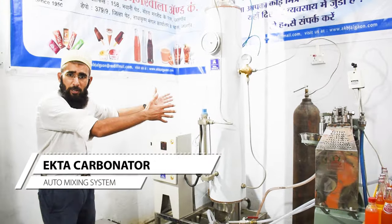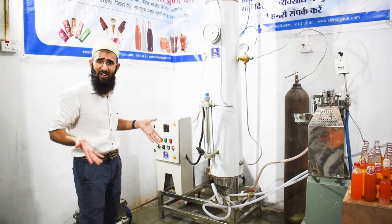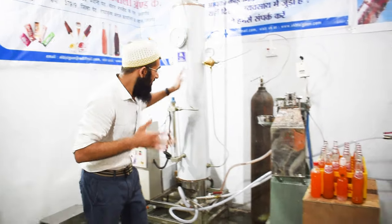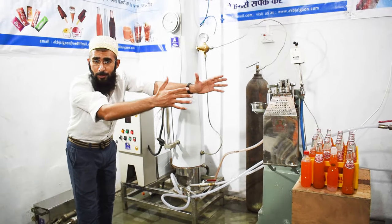This is a carbonator — a very powerful carbonator and it is giving absolutely flawless results to all our customers. The work of this carbonator is to supply soda to all the 3 fillers.